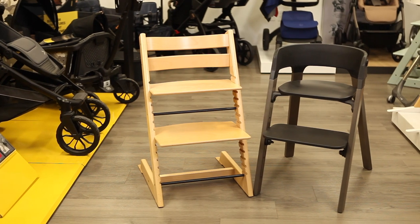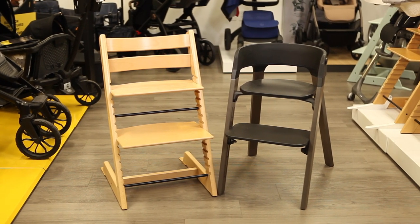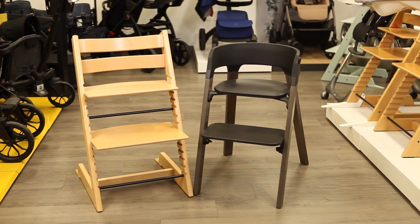Since the Tripp Trapp and Steps can also be used as a standalone chair past the age of three into adulthood, both are available without the baby set for $219.